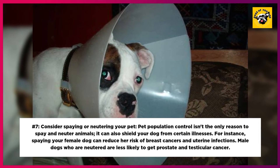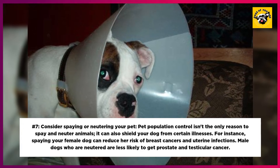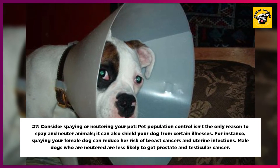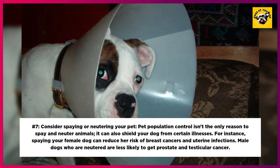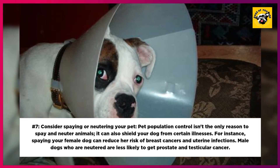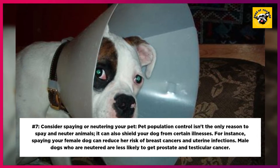7. Consider Spaying or Neutering Your Pet. Pet population control isn't the only reason to spay and neuter animals — it can also shield your dog from certain illnesses. For instance, spaying your female dog can reduce her risk of breast cancer and uterine infections. Male dogs who are neutered are less likely to get prostate and testicular cancer.